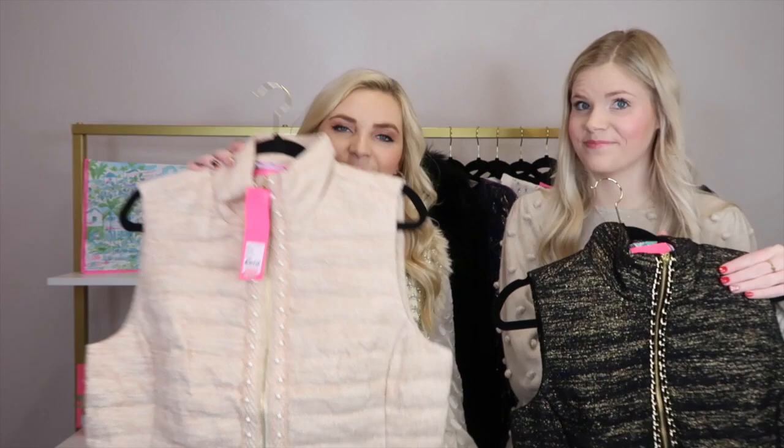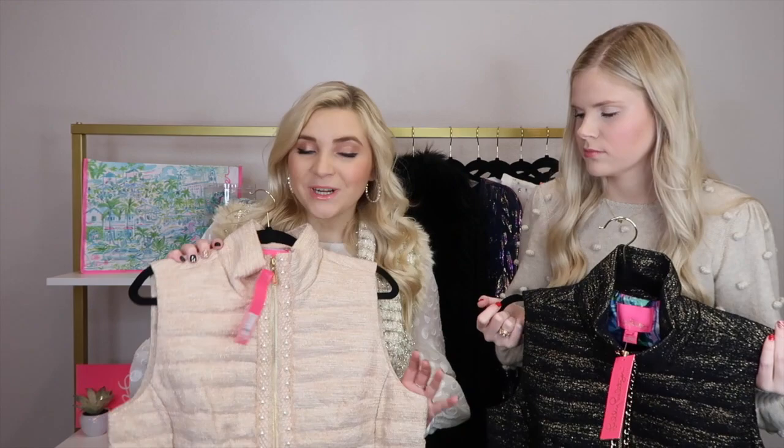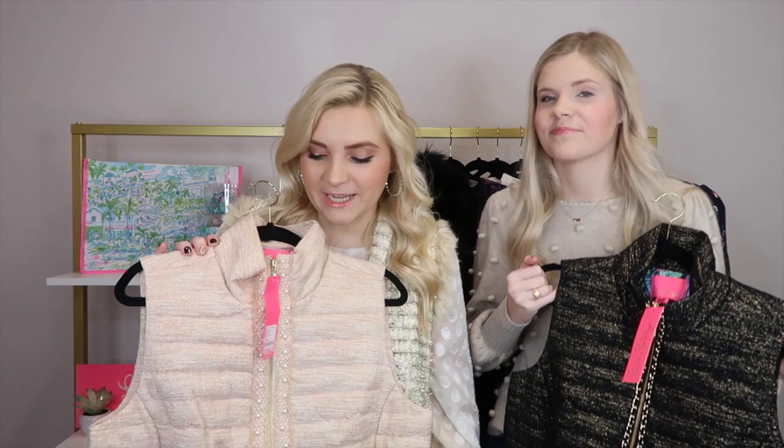The first thing of our actual haul are these super cute puffer vests. We have been eyeballing these for literally forever. When they dropped on the Lily website the first time, I almost splurged on it, but I was like, no, it's going to be on sale, you don't need to buy it. So thankfully I waited and we both got these vests. These are the Noella Puffer Vests and they were on sale for $109, normally $278. Whenever we went to Seaside last month, they didn't have it in a size large, which is what I needed. I'm glad I waited because now we saved like $150.